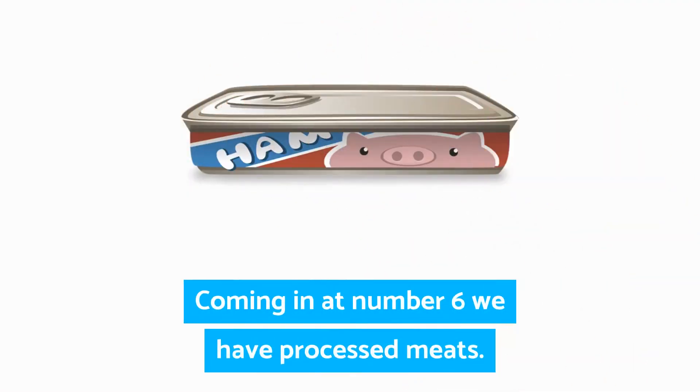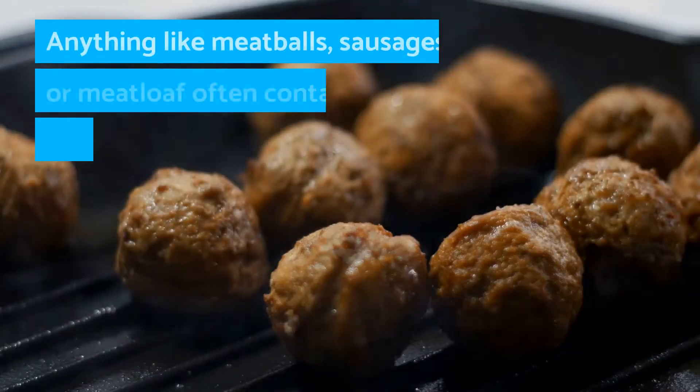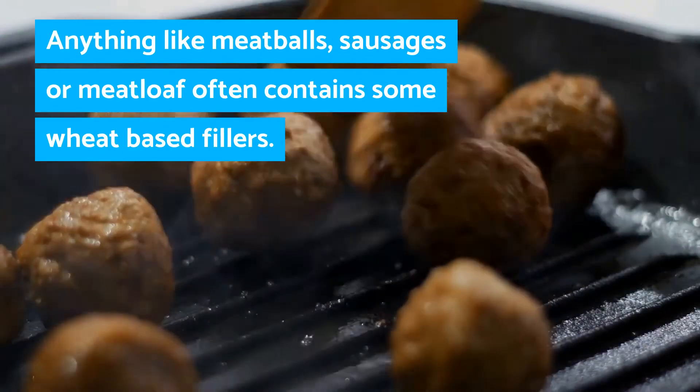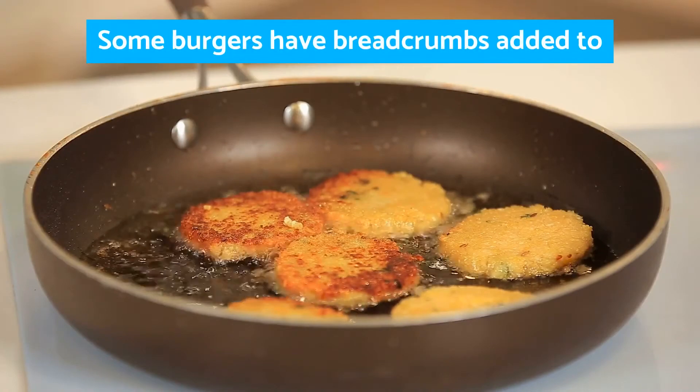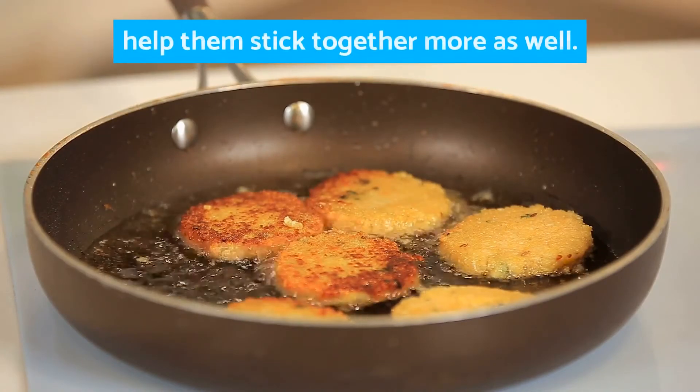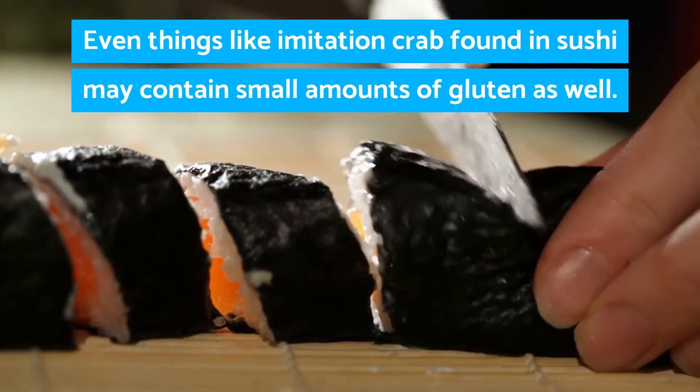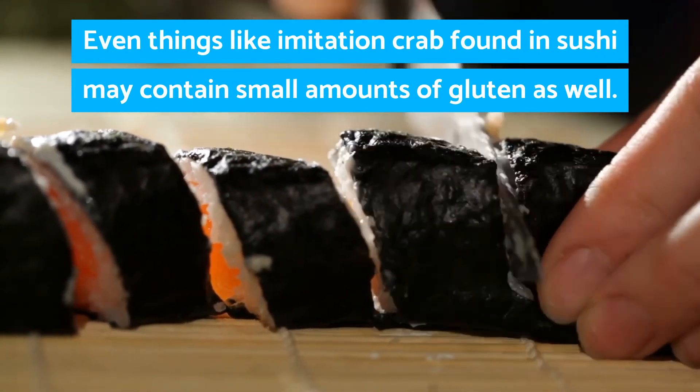Coming in at number six, we have processed meats. Anything like meatballs, sausages, or meatloaf often contain some wheat-based fillers. Some burgers have breadcrumbs added to help them stick together as well. Even things like imitation crab found in sushi may contain small amounts of gluten.